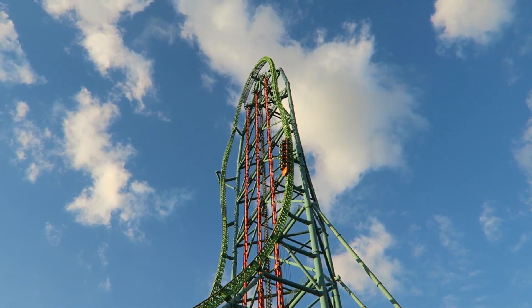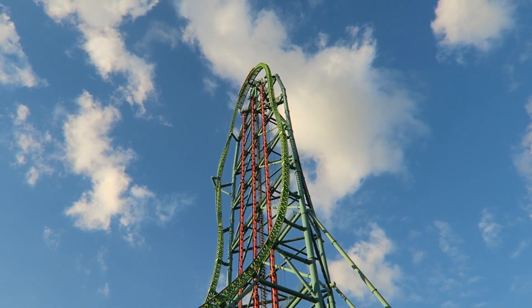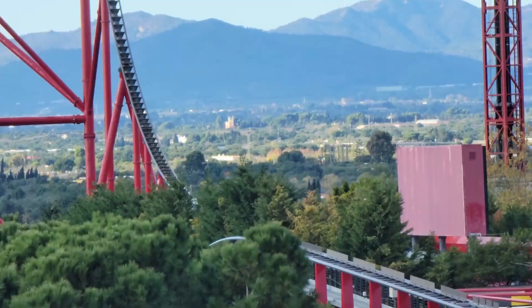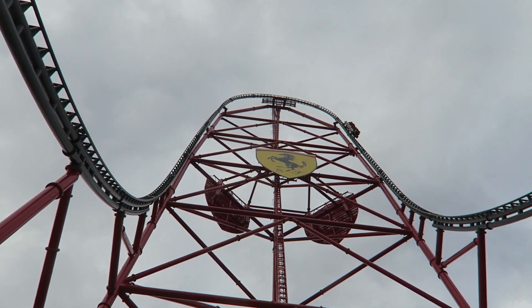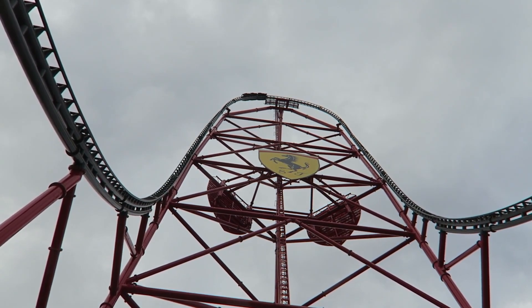Comparing it to other roller coasters like this, Intamin did a fantastic job. Red Force provides a surprisingly smooth ride considering its high-speed nature. They did a fantastic job ensuring minimal vibrations and jarring moments — it is mostly comfortable even at those breakneck speeds, which enhances the overall enjoyment.